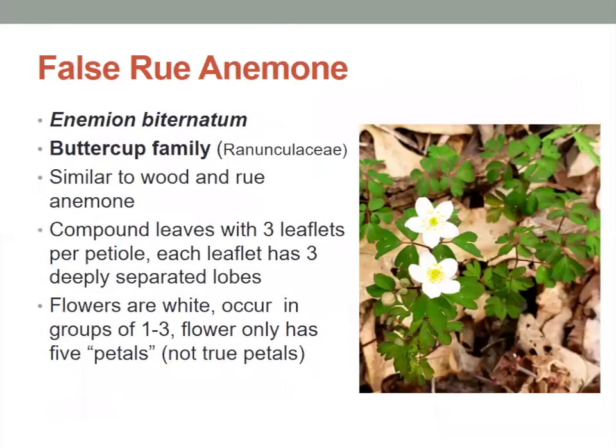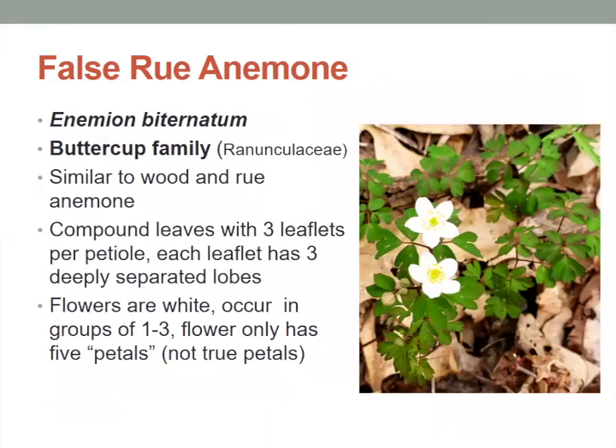Then we have the False Rue Anemone. This is similar to the Rue Anemone, but also to the wood anemone. It has compound leaves with three leaflets per petiole, and each leaflet has three deeply separated lobes. The flowers are white and occur in groups of one to three, but this flower only has five petals — versus the six to nine of the actual Rue Anemone — which is why this one is the false Rue Anemone.